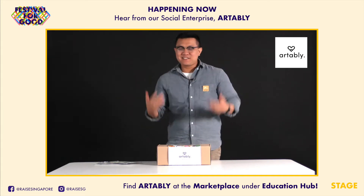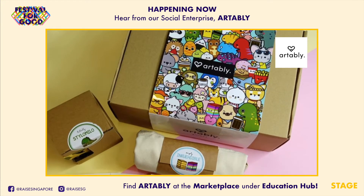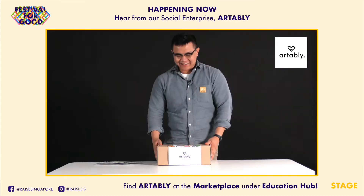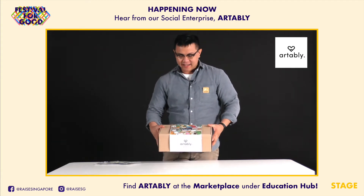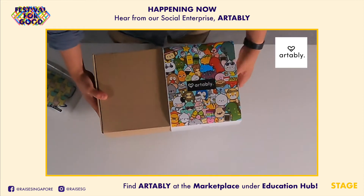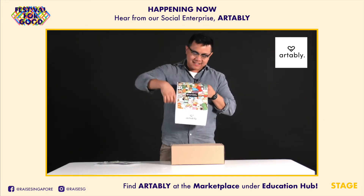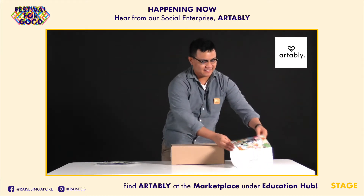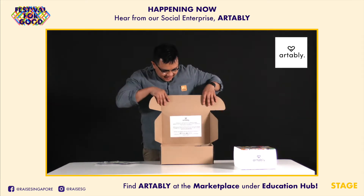We have created an exclusive gift box designed especially for this event. We'll jump right into it — the box right here is what you'll be receiving. Opening it up nice and slowly, this is just a collage of all our different characters that we have, and then just open it up just like that.